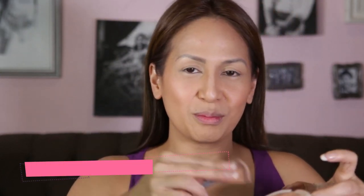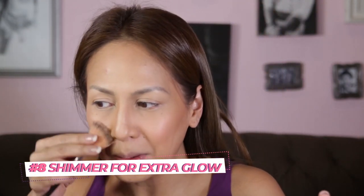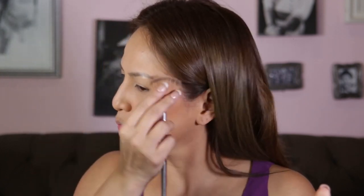From there I'll add my shimmer for that glow. I like to see the glow come in early. I'm also going to use a little on the tip of the nose — very light — and a little near the lips and a little bit on the chin, just to emphasize the T-zone.